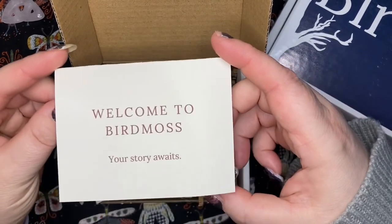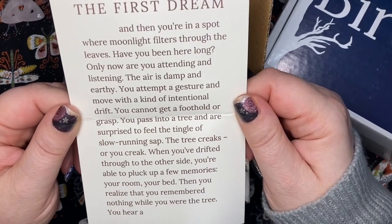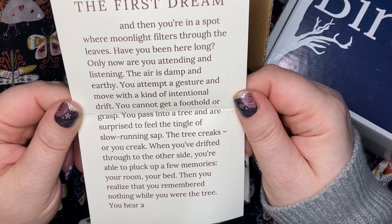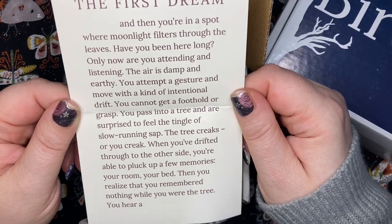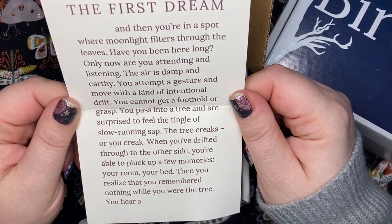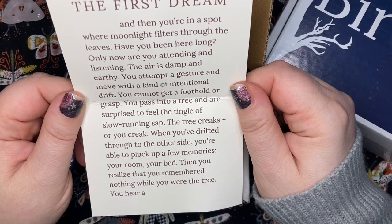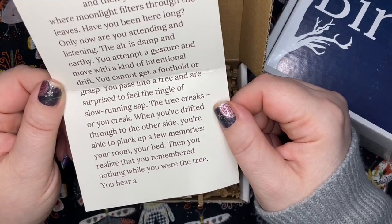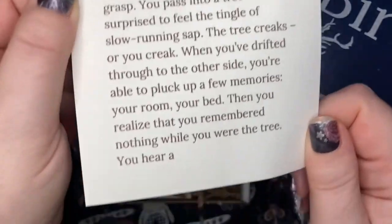So we've got: 'Welcome to Bird Moss, your story awaits. The first stream... you're in a spot where moonlight filters through the leaves. Have you been here long? Only now are you attending and listening. The air is damp and earthy. You attempt a gesture and move with a kind of intentional drift. You cannot get a foothold or grasp. You pass into a tree and are surprised to feel the tangle of slow-running sap. The tree creaks — or you creak. When you've drifted through to the other side, you're able to pluck up a few memories: your room, your bed. Then you realize that you remembered nothing while you were the tree.' And I guess we can fill in the blanks.